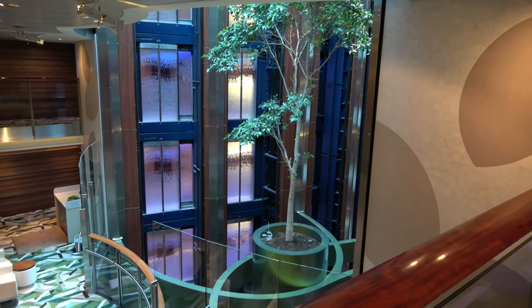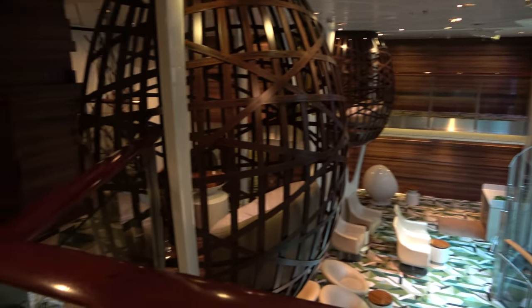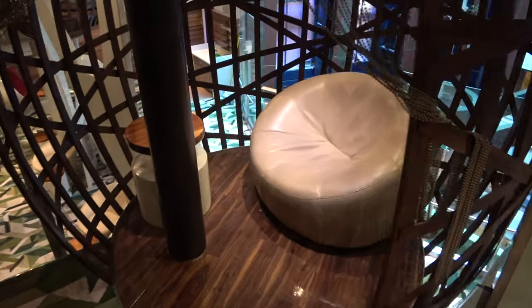On decks seven and eight right near the main bank of elevators there's a really cool quiet seating area — I think it's called the Hideaway or the Nest — just a really cool place to hang out, read a book, or get some work done.